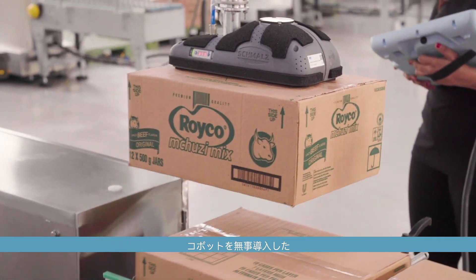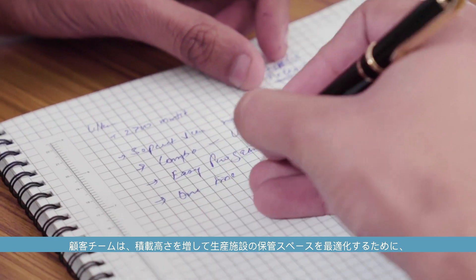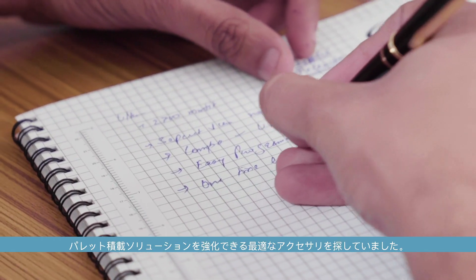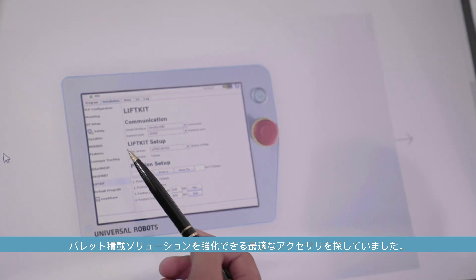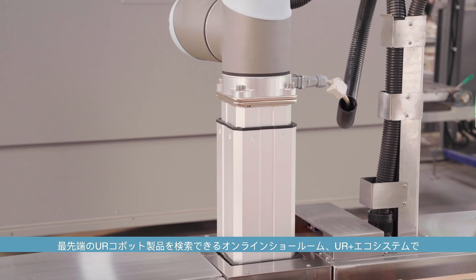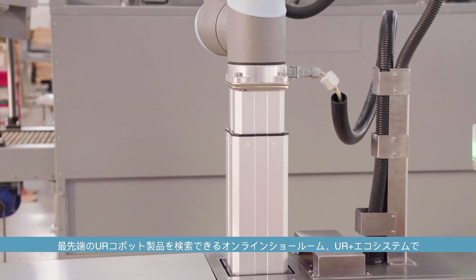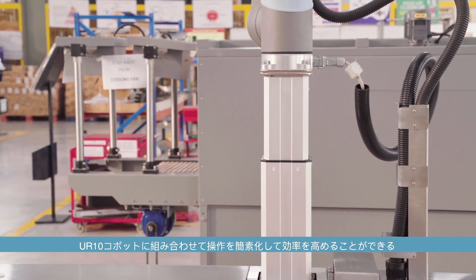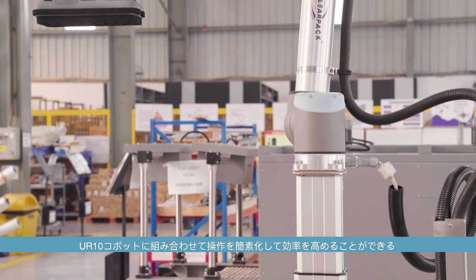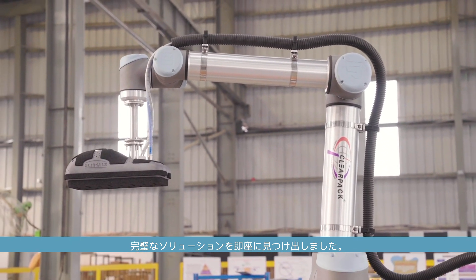Happy with their Cobot choice, the team then looked for the ideal accessory to enhance the palletizing solution and enable the Cobot to increase its stacking height, optimizing storage space in the production facility. With the UR Plus ecosystem, an online showroom offering cutting-edge products for the UR Cobot, the team quickly found the perfect solution that would integrate with the UR10 Cobot, offering customers a simplified operation and enhanced efficiencies.